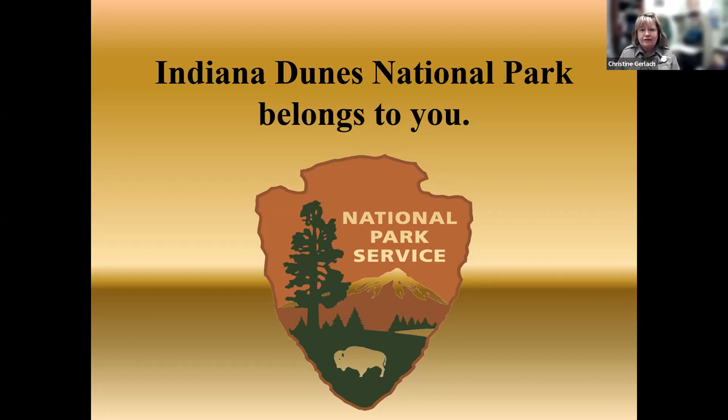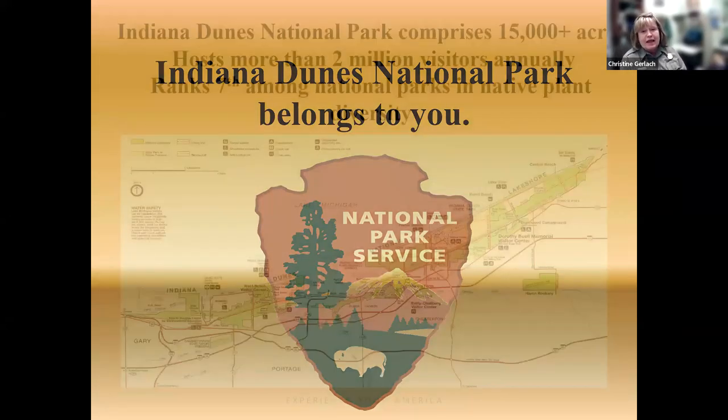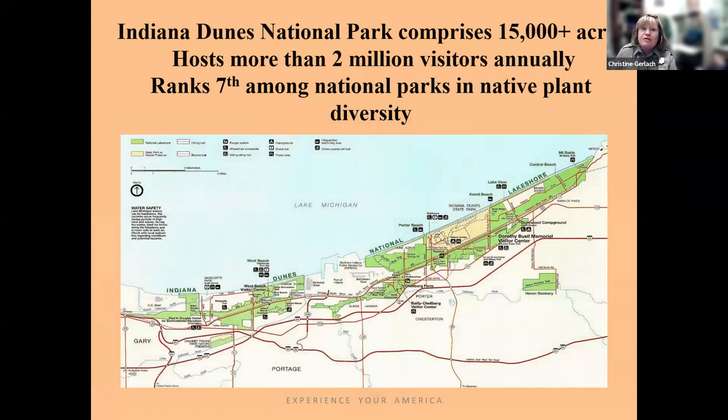We really are here for the people and it belongs to us. The dunes is unique — I suppose all 400-some places are unique, but we have the uniqueness of the unique. We are a small park compared to some, but out of 400 places we rank seventh in biodiversity of plant species, and one of the reasons is because we have so many habitats.